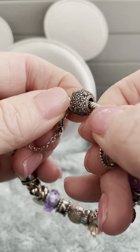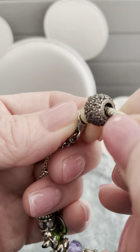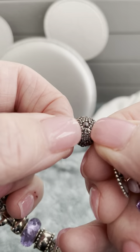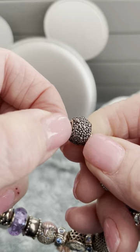Let's go ahead and start with the pink droplet charm. You can see some of these droplets are raised. This signifies the moisture here in Florida — it does rain frequently here.